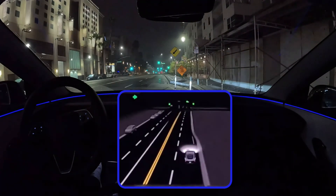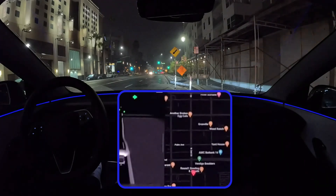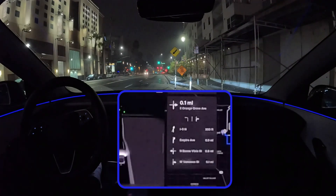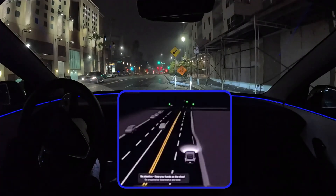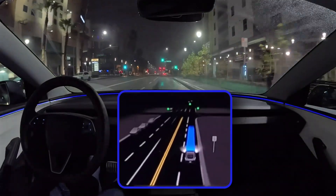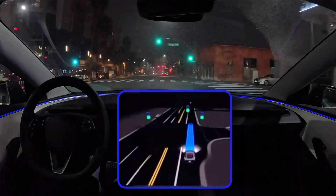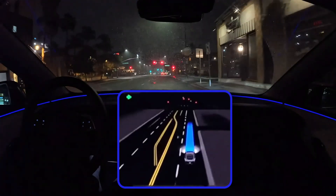Tesla's typical rollout process is very methodical. They don't just throw things out there. Before any wide release, they do a ton of internal testing. And speaking of testing, Chuck Cook — the guy who's always spotting Teslas out in the wild — actually saw a Cybertruck the other day that looked like it was running a new version of FSD. A Cybertruck with FSD — road testing is definitely happening.